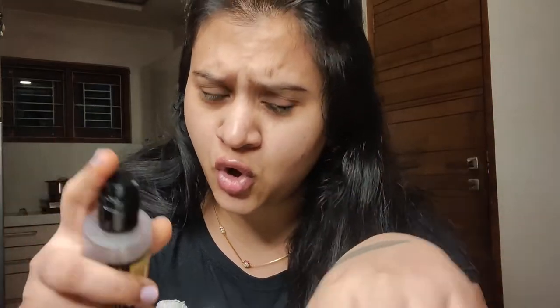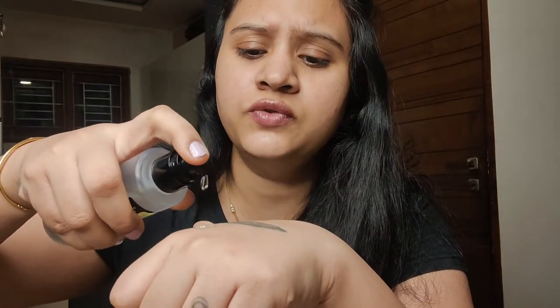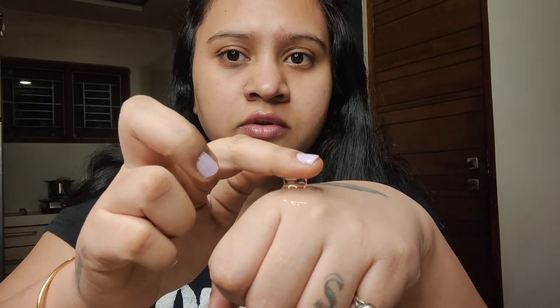I will show you the texture first. Usually I use 3 to 4 drops — 1, 2, 3, 4. See the texture. Can you just see?